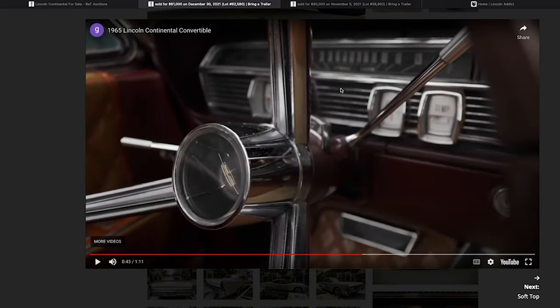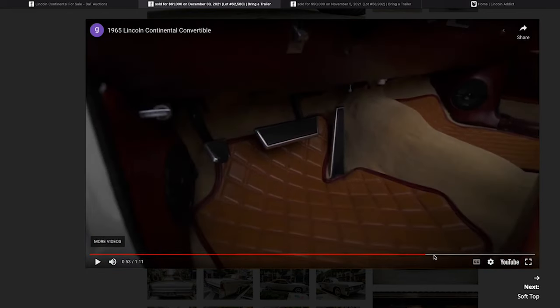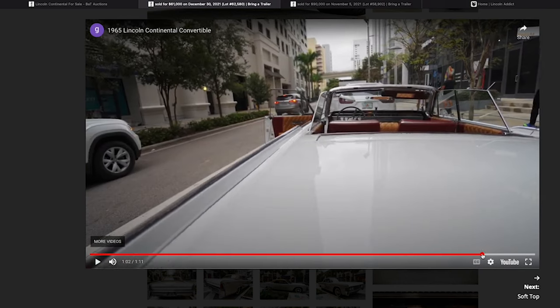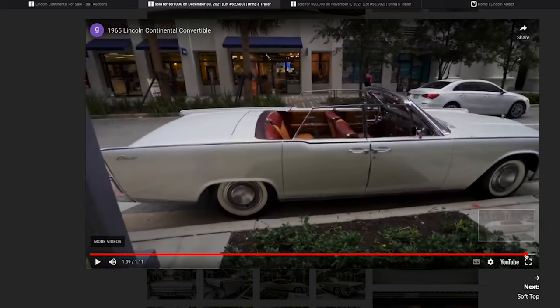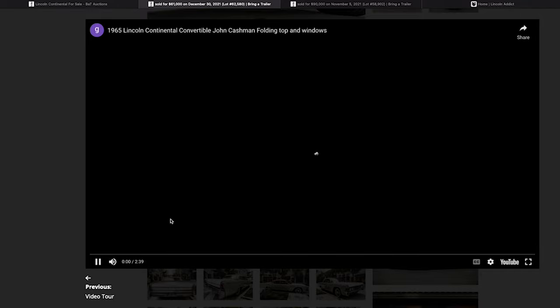This car does not have the tilt column. The easy tell for tilt is you'll see different levels on the column and a button at the end of the shifter — it's a rare option but not a deal breaker. Looking at the respray, you can see some overspray here, which tells you how much care was taken. Overspray isn't necessarily bad, but it gives you a sense of whether it was a quick one-day job or done carefully. Painting these cars is a lot of work given all the moldings.